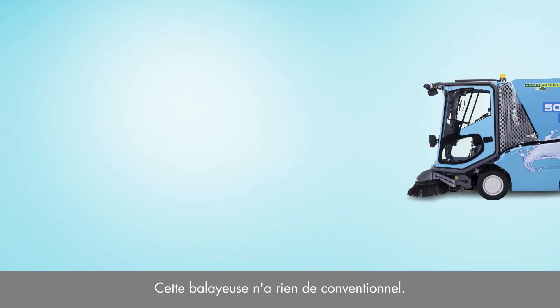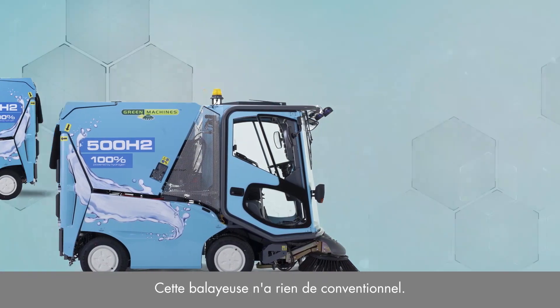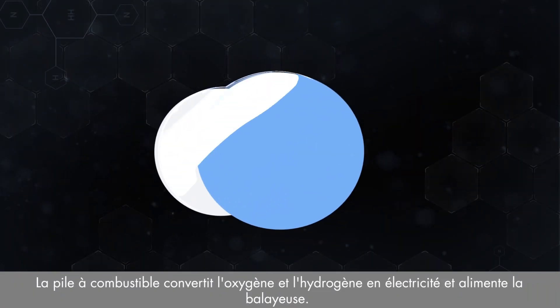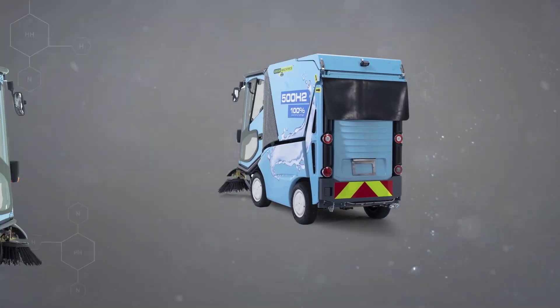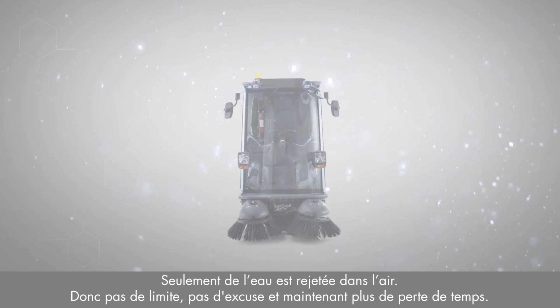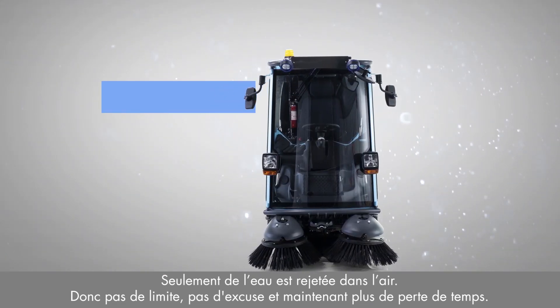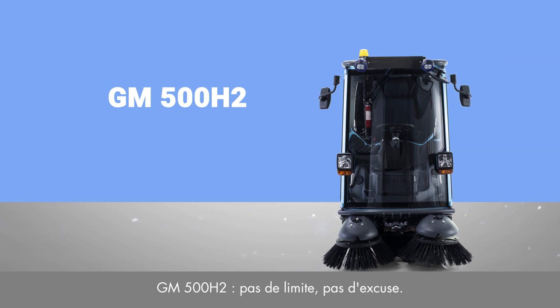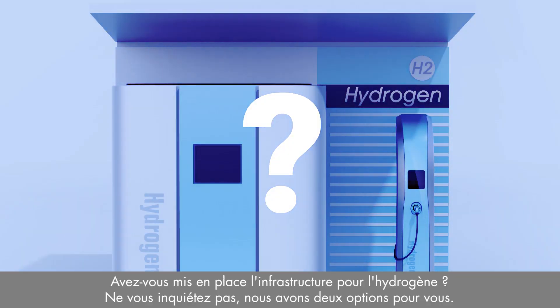There's nothing conventional about this sweeper. The fuel cell converts oxygen and hydrogen into electricity that powers the sweeper. It emits only water, so there are no boundaries, no excuses, and no more wasting precious time. Do you lack the hydrogen infrastructure?